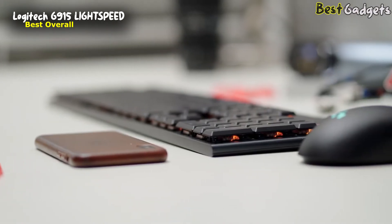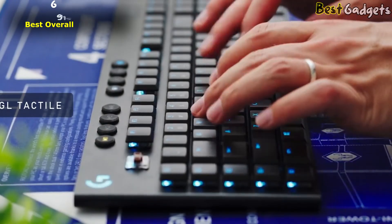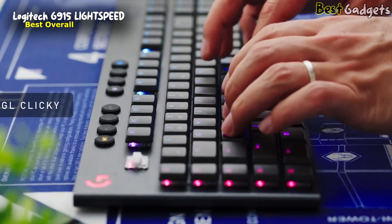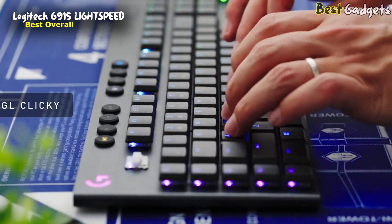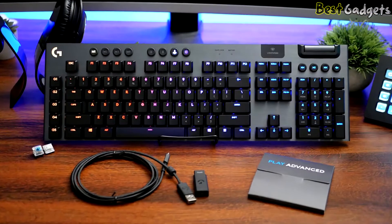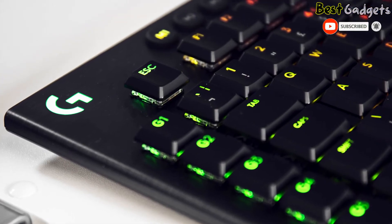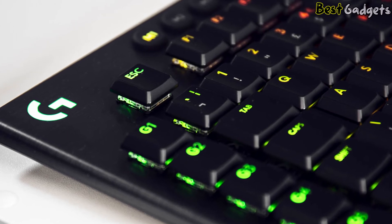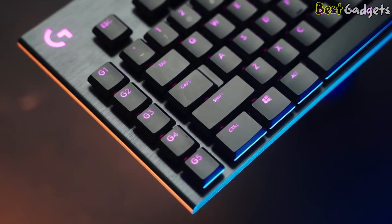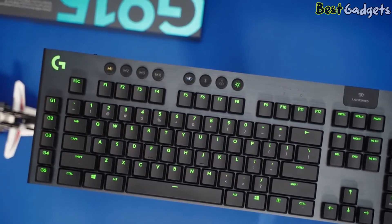Number 1: the Logitech G915 Lightspeed, the best wireless gaming keyboard on our list that's also quiet. It is available below $230. This full-size gaming keyboard uses low-profile switches and keycaps, which feel comfortable to type on even without the wrist rest. It connects wirelessly using its USB receiver or Bluetooth, and it supports multi-device pairing if you need to use it in a working setup with a laptop and tablet. The GL tactile switches feel light to press and are quiet to use, and the GL linear switches are expected to be similarly quiet. If you're looking for a quiet switch type, you should avoid the GL clicky switches, as these will be the loudest.